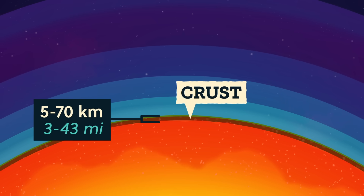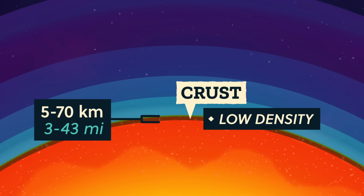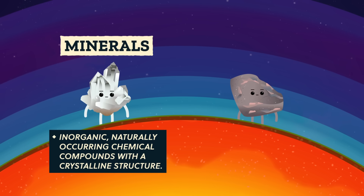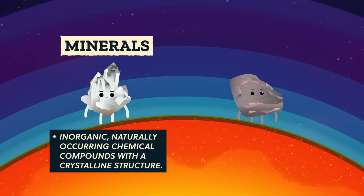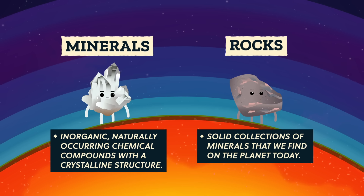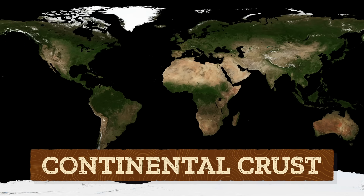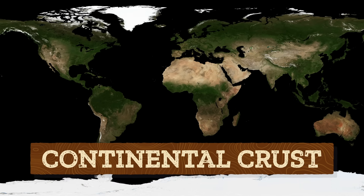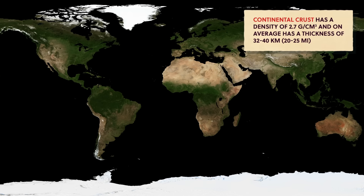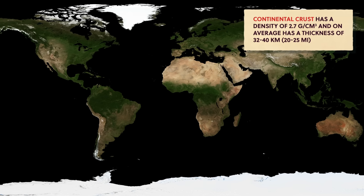Compared to the rest of the planet, the crust is extremely thin and has a low density, which is how tightly packed the molecules are that make up something. Particles in the original gas and dust that ended up in the Earth's crust became the minerals — inorganic naturally occurring chemical compounds with a crystalline structure — and rocks, solid collections of minerals, that we find on the planet today. There are actually two types of crust on Earth: continental crust and oceanic crust. Continental crust makes up the major landmasses on Earth that are exposed to the atmosphere. It's made of light-colored and lightweight rocks rich in silicon and aluminum, which help make it the least dense layer besides the atmosphere, but not the thinnest.